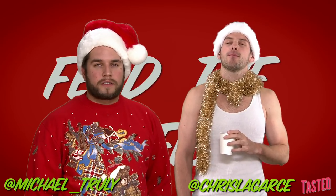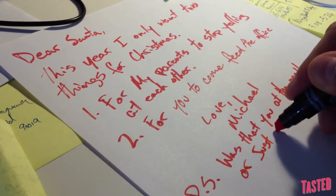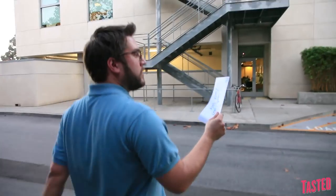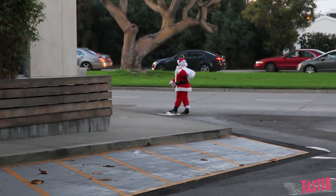Let's feed the office. Dear Santa, this year I only want two things for Christmas. One, for my parents to stop yelling at each other. Two, for you to come feed the office. What? He's right there. Is that Santa? Hey, Santa!